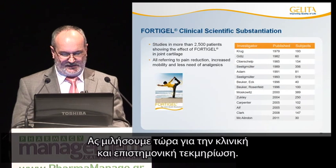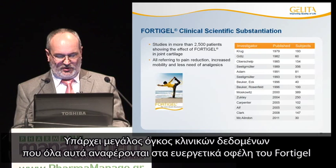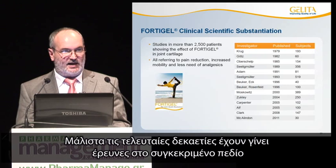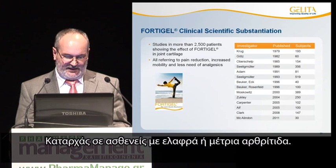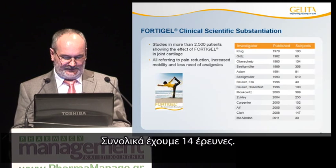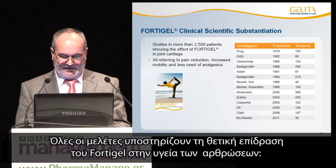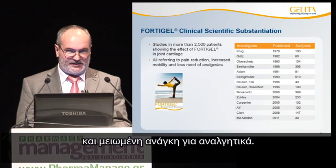Let's talk now about the clinical scientific substantiation. A large series of clinical data exists, all referring to a beneficial effect of FortiGale in patients affected by degenerative joint disease. Research has been carried out over the last three decades on more than 2,500 volunteers, primarily patients with slight to medium gonarthrosis. All in all, we have 14 studies with a heterogeneous study design, yet with common findings: all studies support the positive effect of FortiGale on joint health, including significant reduction of pain, improvement of joint mobility, and a reduced need for analgesics.